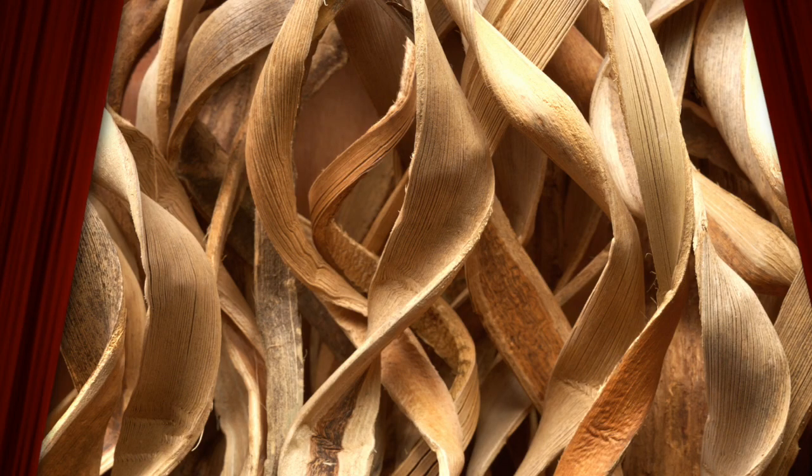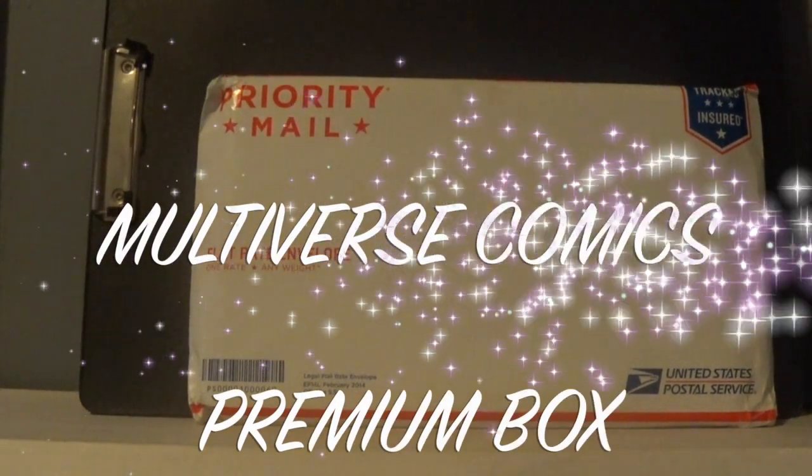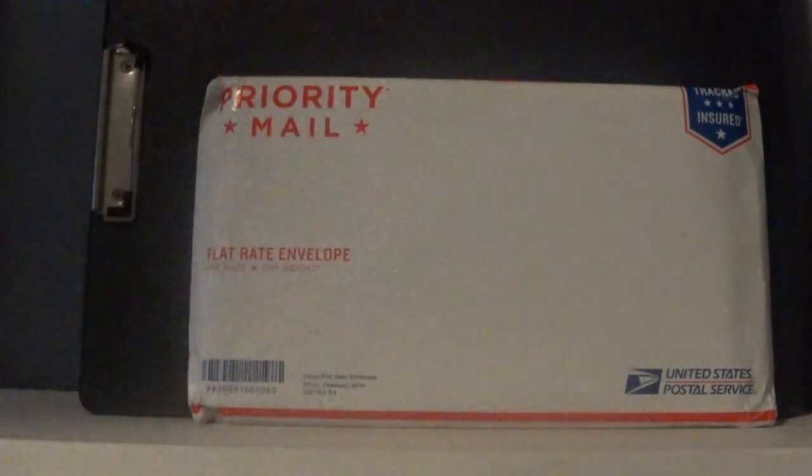Thanks for watching my channel. I got a package today when I came home and I was all excited so I thought I would open it up and film it for you guys. It's a comic mystery box — the Multiverse Premium Box. If you go to the website they've got a couple of options you can choose from. I got this last month, really liked it, and thought I'd try it again so I subscribed.